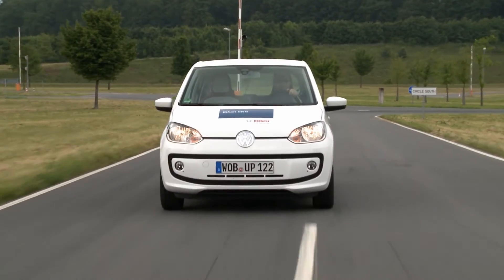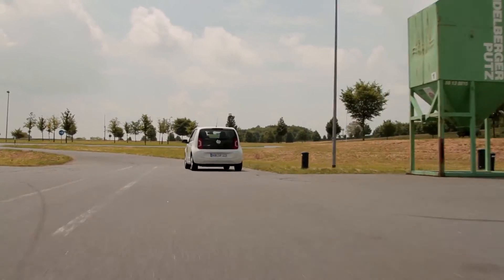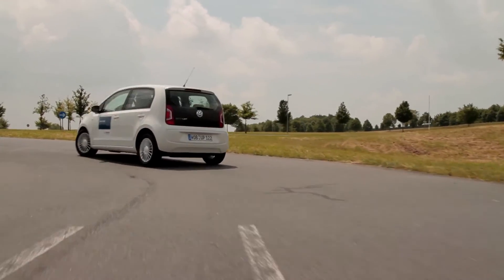The system can switch easily between natural gas and gasoline while in motion — the driver does not notice any switch. This gives the driver the freedom to have a filling station available whenever it is needed. So if there is no CNG filling station around, he can simply run on gasoline.